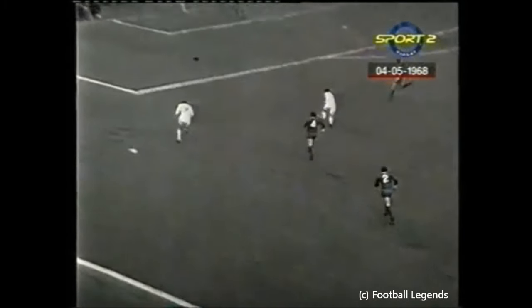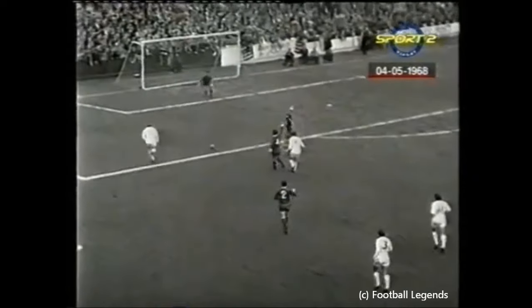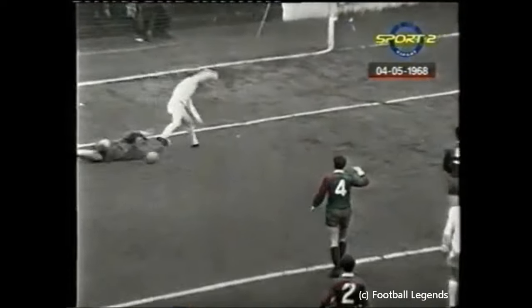Good try there by George Best and a good save too. What a lovely ball — onside — Barry went to Jones. Oh, what a great save, but Jones was there.